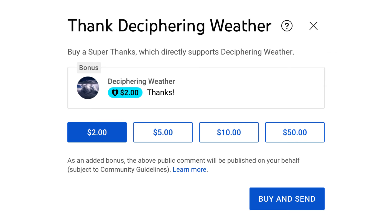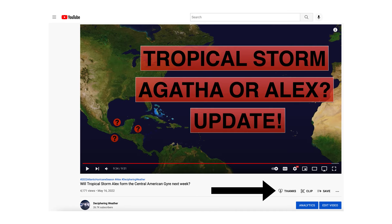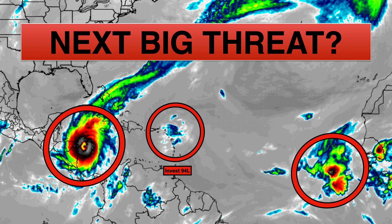As a reminder, we have Super Thanks available on Deciphering Weather, so if you'd like to donate to the channel please go down to the heart button where it says Thanks. Thank you for watching this video. If you liked it please hit the like button and leave a comment, share this video with family and friends on social media, and if you're new and like detailed weather breakdowns, hit the subscribe button and notification bell. Thank you and have a great day.